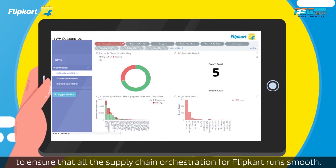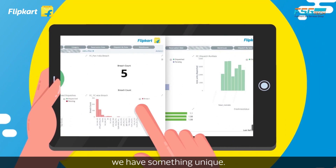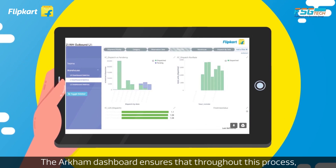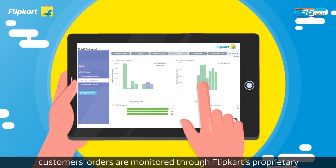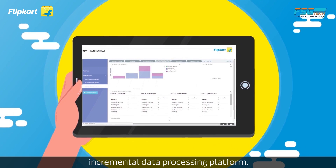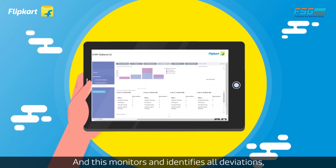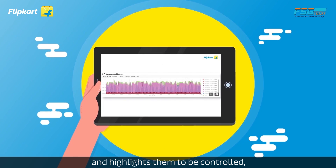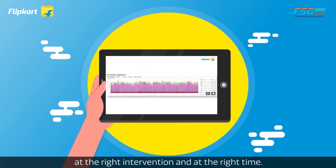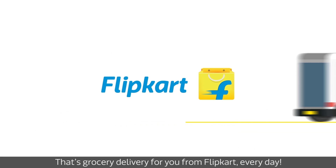To ensure that all the supply chain orchestration for Flipkart runs smoothly, we have something unique. The Arkham dashboard ensures that throughout this process, customers' orders are monitored through Flipkart's proprietary incremental data processing platform. It monitors and identifies all deviations and highlights them to be controlled at the right intervention and at the right time. That's grocery delivery for you from Flipkart, every day.